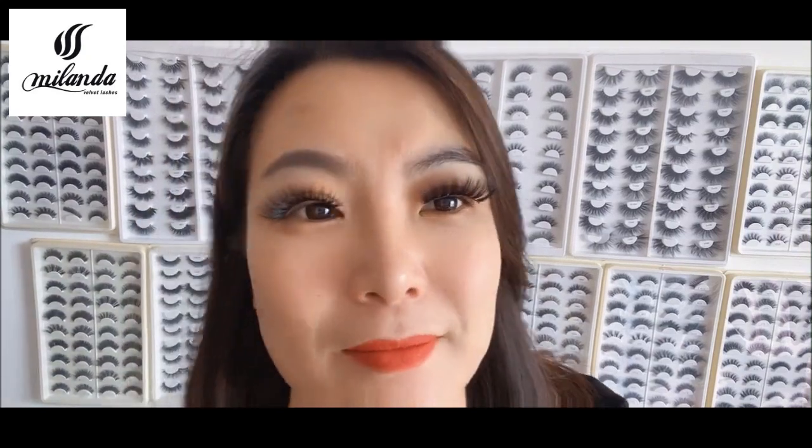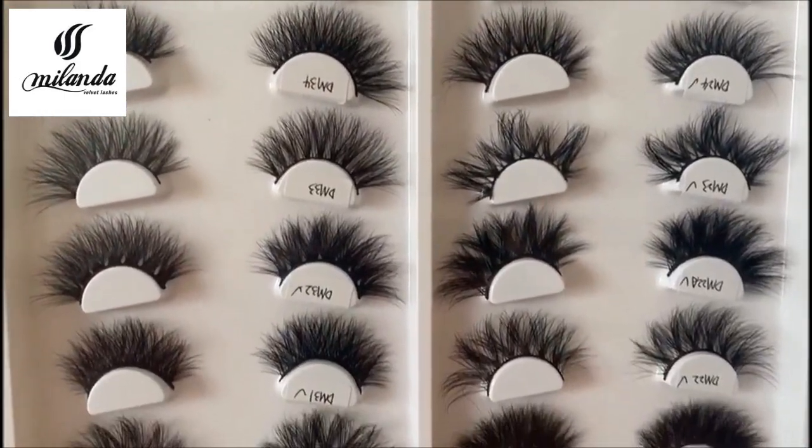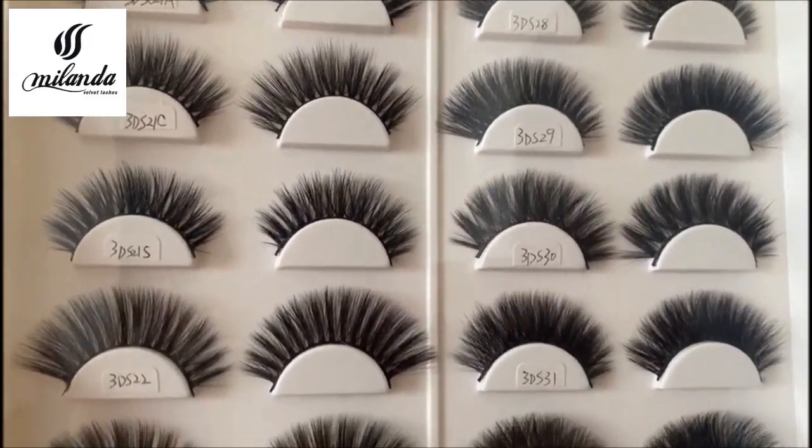The diameter of the 3D silk eyelashes is 0.02 millimeters — it is the thinnest. So some people also call them 3D silk eyelashes. You can see this is the 3D real mink eyelashes compared to the 3D silk eyelashes.